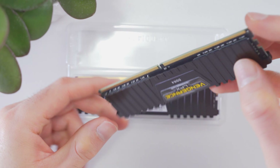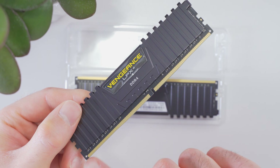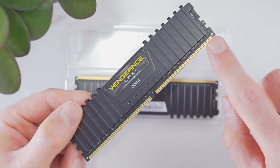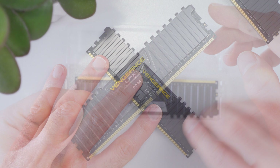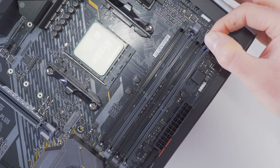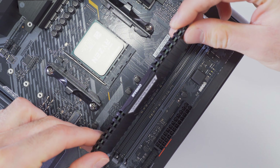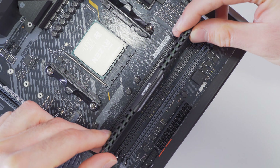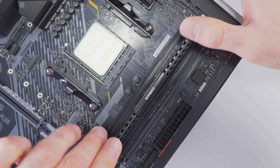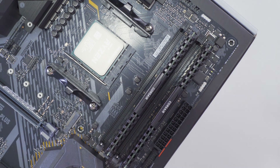If we take our RAM out of the box and look closely, we can see that the connection surface on the bottom is split or keyed, with one section being longer than the other — this means the RAM can only be installed one way. We're going to open the clips on the ends of the slots, line up our RAM's notched area with the spacer in the socket, then slide it in and press straight down until it clicks into place and the clips close. Then we'll repeat the process for the second module.